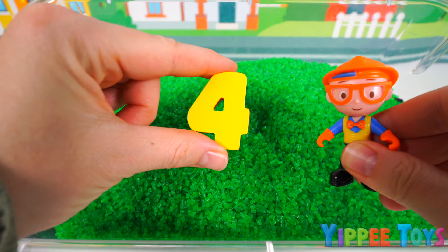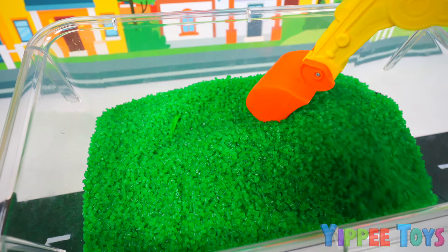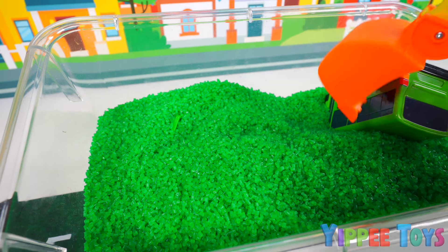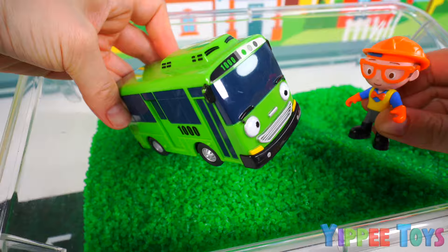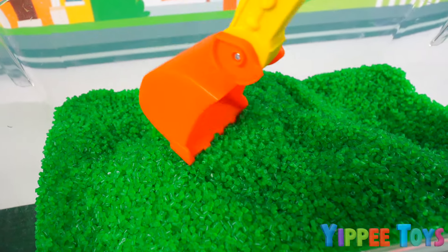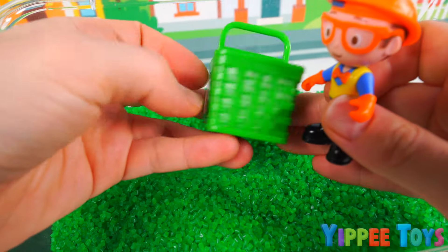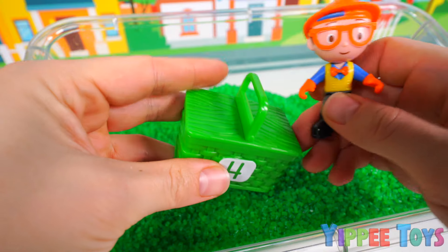It seems like this time we have four toys to dig out. So let's get to work. I don't really see anything, but let's start over here. I'm sure it's got to be here somewhere. I think I see something — and it's green. It's Rogi, the green bus. What a cool toy. Now let's find our second toy in here. I think I see something. It's green as well. What could it be? It's a green picnic basket.